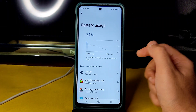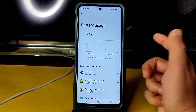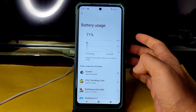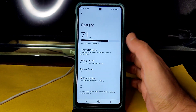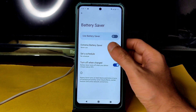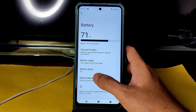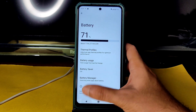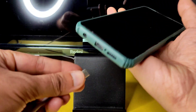Yesterday I made a video comparing it with another ROM, and they have similar battery life. In this ROM you get better battery life and also in BGMI you will get the option to unlock higher FPS — I'll show you in the later part. Thermal profiles are included; you can change settings per app. Extreme battery saver and battery manager are also given.